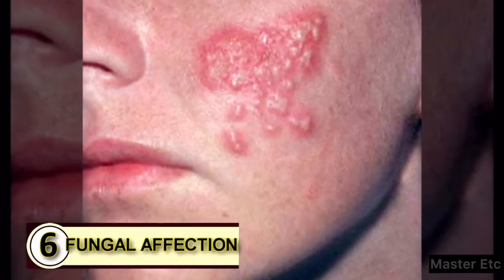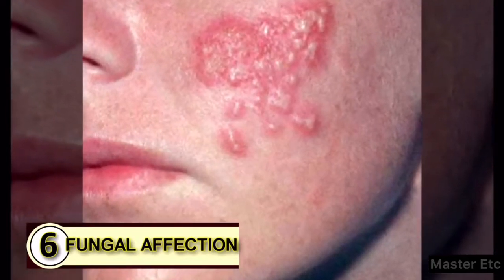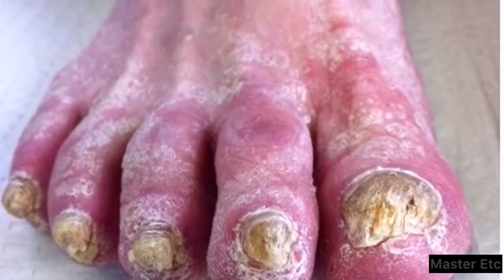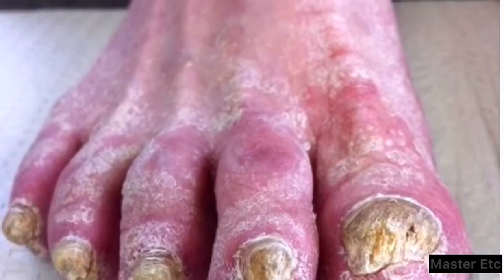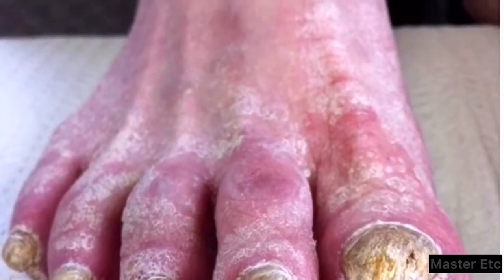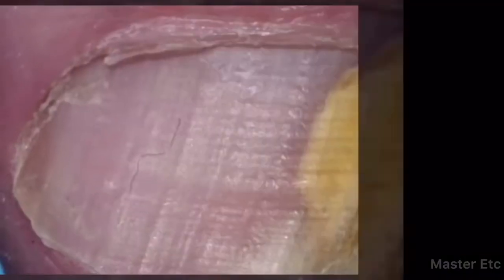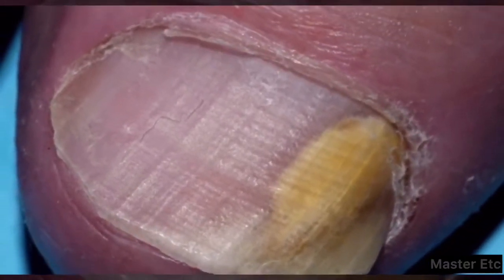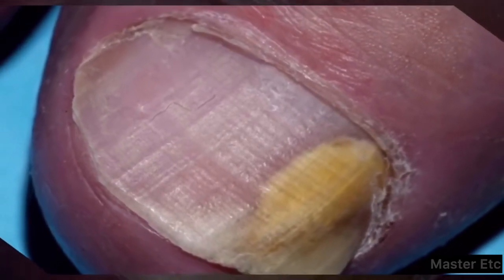Tip 6: Fight a fungal infection. The medium-chain fatty acids found abundantly in coconut oil are incredibly effective natural fungicides. In a coconut shell, they naturally insert themselves into the fungal membrane, which is the crucial part in maintaining the life of a fungus.